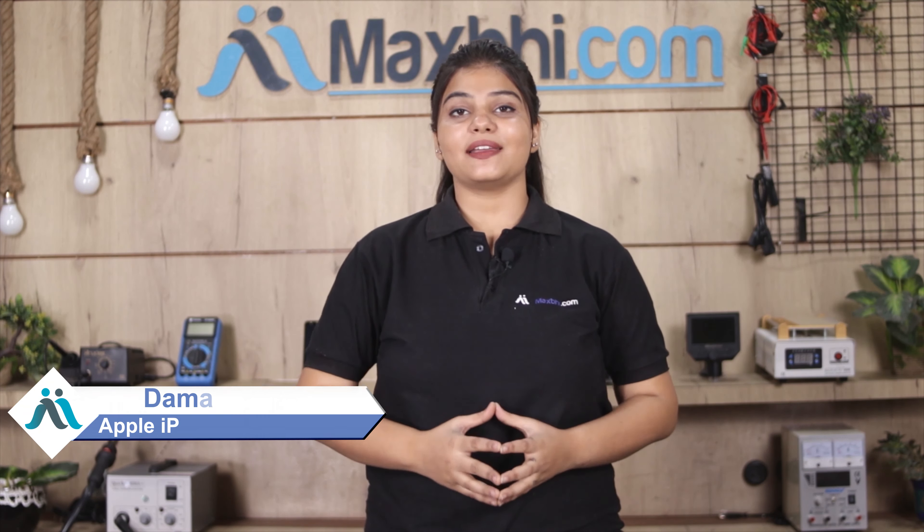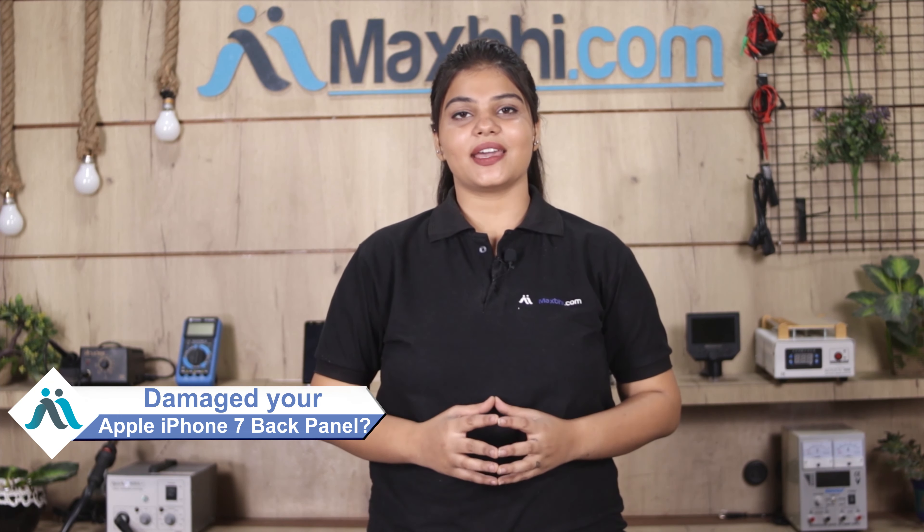Hi friends, this is Lucky from MaxP.com. Did you get the back panel damaged on your Apple iPhone 7? Worried about the high repair cost of your smartphone?